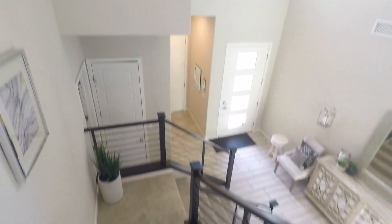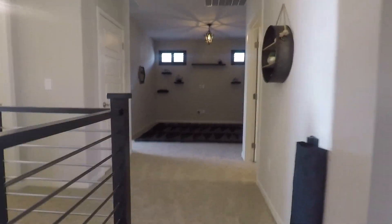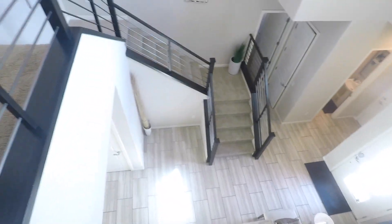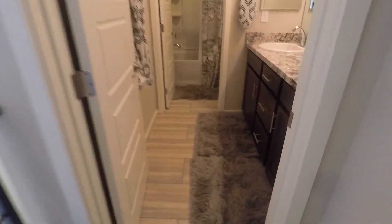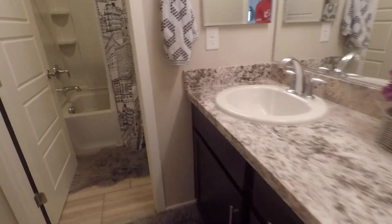There's a view from above to below. So I take it the master is over there, which we'll get to in a second. Full bath — same countertops and cabinets as below.